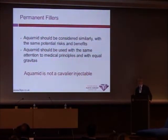It's not a cavalier injectable. I've had a lot of discussions with the company about removing Aquamid from the injectable market, because it's not an injectable, as we said. It's an implant that happens to come in a syringe.